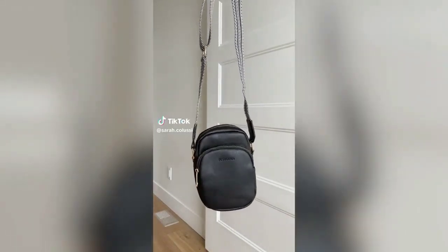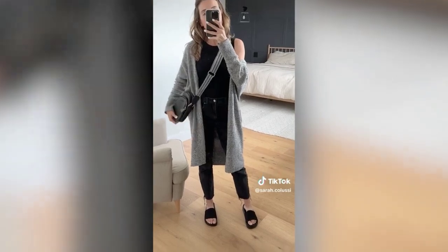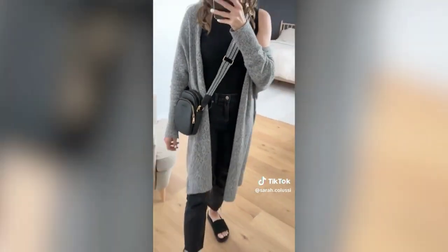Here's my latest Amazon Canada fashion find. I have been looking for a black purse for almost a year — yes, an entire year. I even purchased a couple and returned them because I didn't love them, but this one is a keeper.